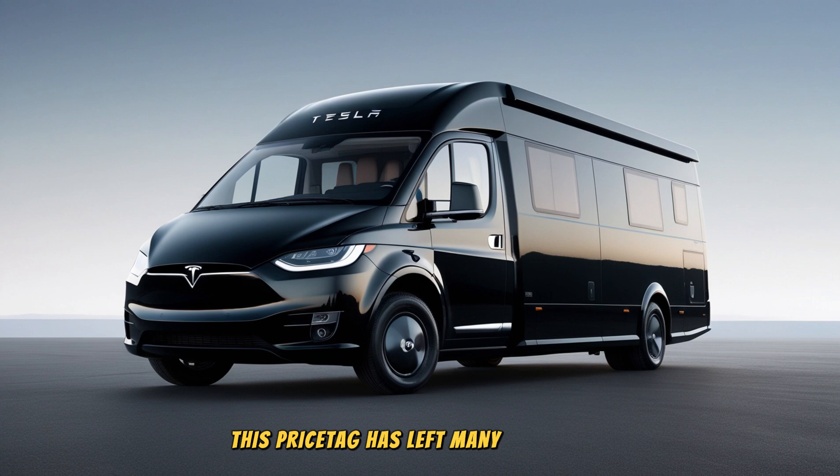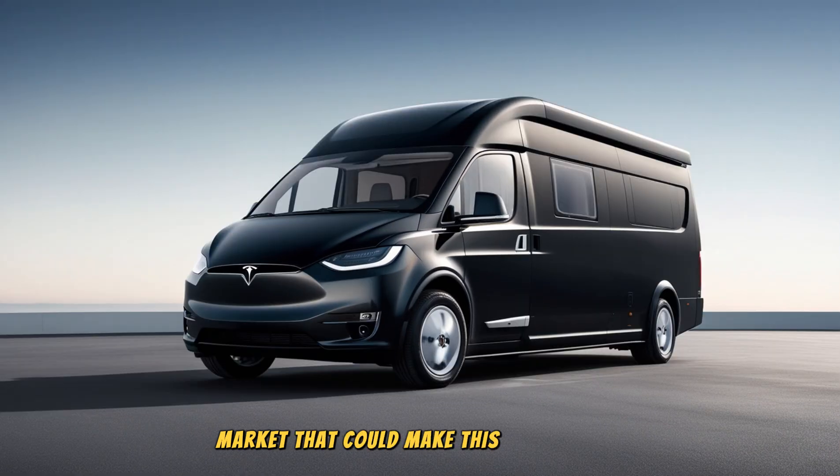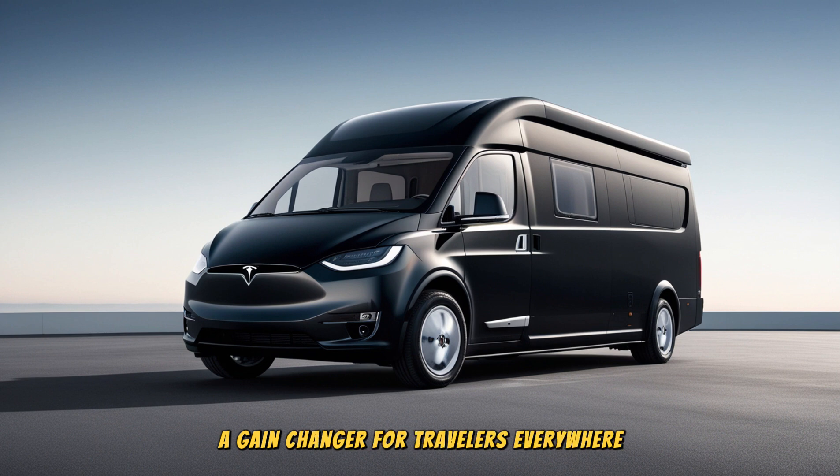This price tag has left many wondering how it's even possible for a company like Tesla, known for its premium electric vehicles, to offer such a high-tech, sustainable motorhome at a fraction of the cost of traditional RVs. The answer lies in Tesla's expertise in electric vehicle technology, its advanced manufacturing capabilities, and a new approach to the RV market that could make this motorhome a game-changer for travelers everywhere.